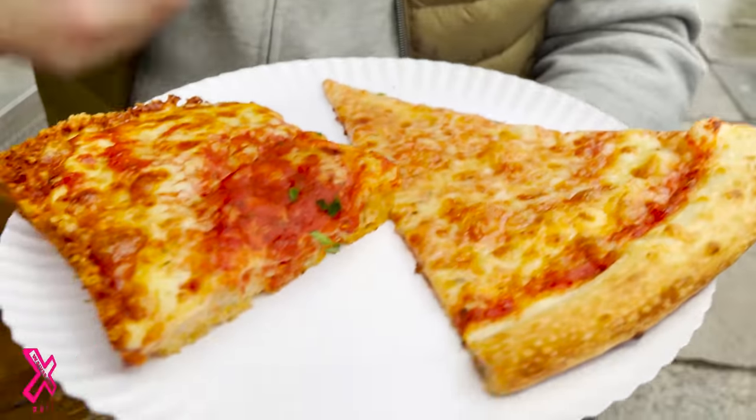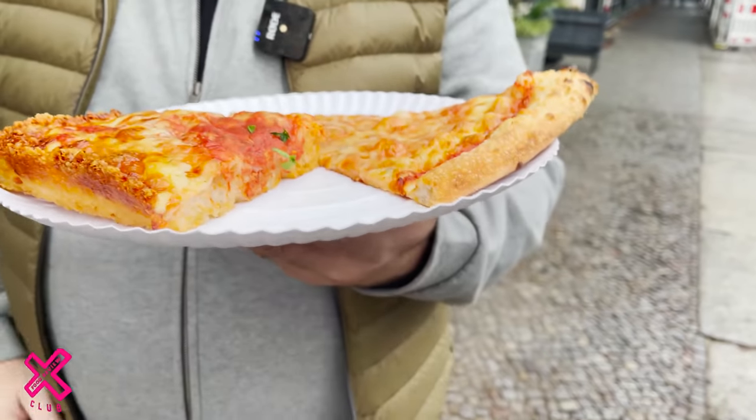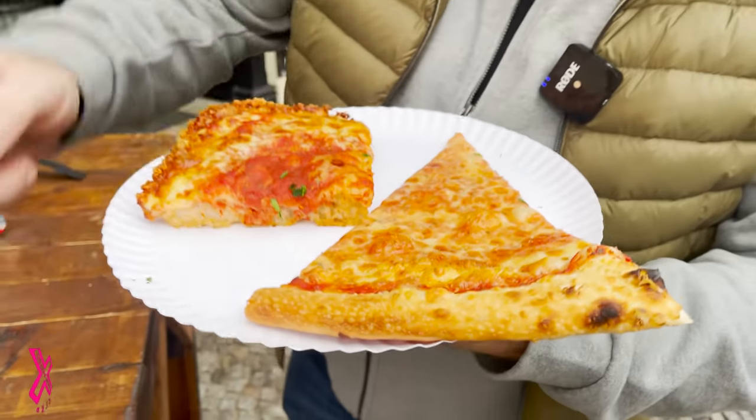Detroit-style pizza, regular, served by the slice — three euros each. This is like New York style and Detroit, yeah? Correct. They both look really, really good.